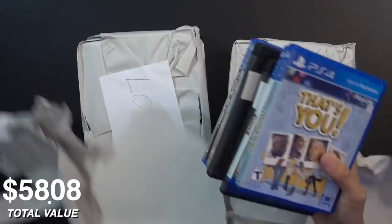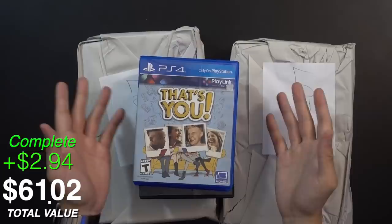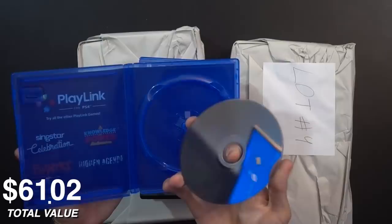I'm already seeing a game I actually want — That's You, one of those PlayLink titles where you use a smartphone app on iOS or Android and play with multiple people. It was a PlayStation Plus title. I already have it but I love having a physical case and box art, so that's cool. The disc looks fantastic.